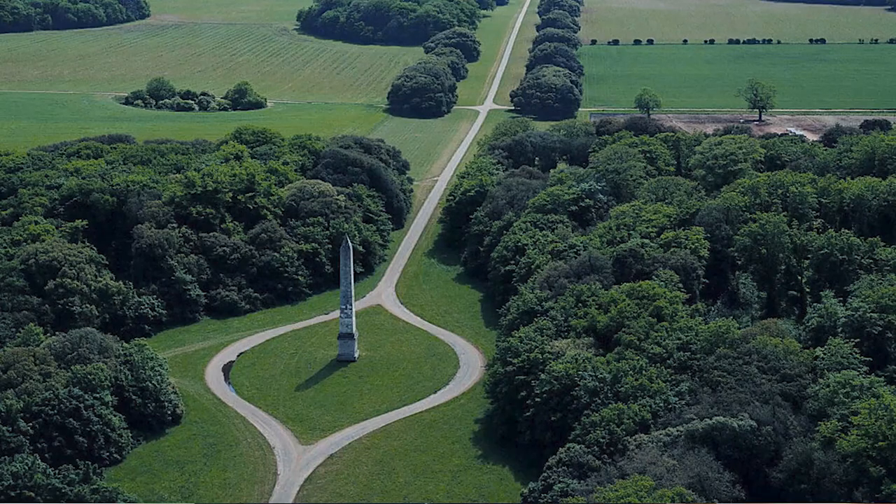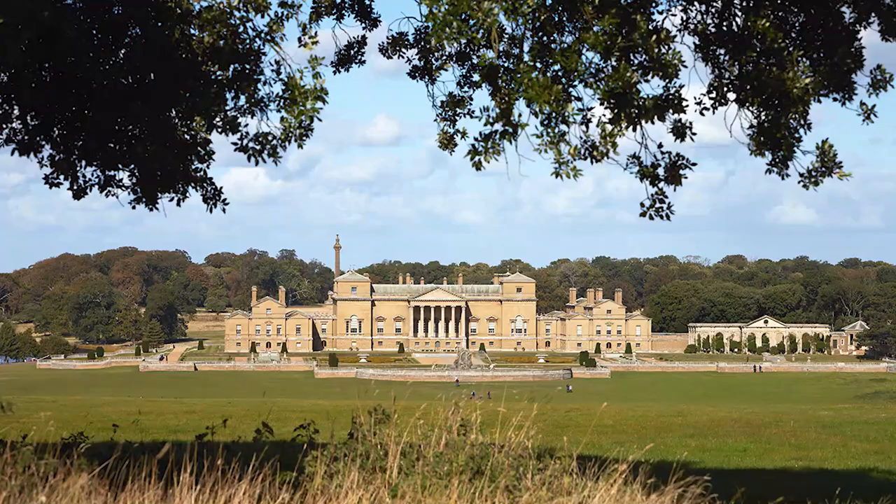You circle the obelisk where you would have seen the vistas and the views from there through the trees, which I understand now can come back, which is rather wonderful. And then eventually as you go round the obelisk you finally see the reveal — you see the hall itself from the top of the hill.